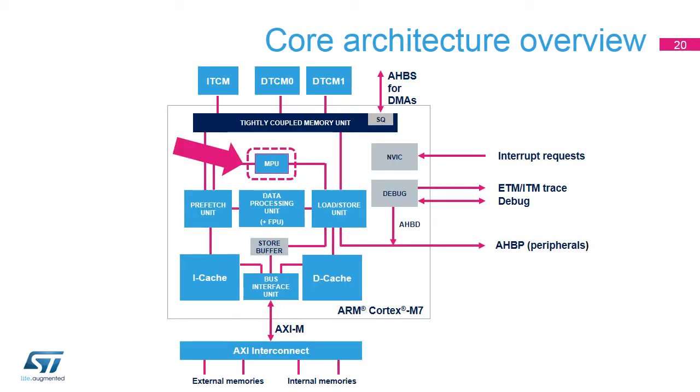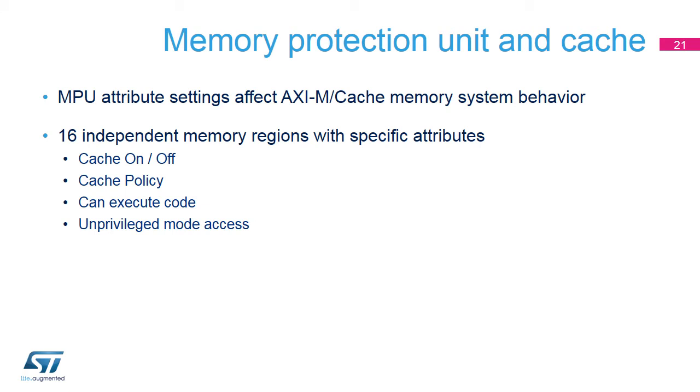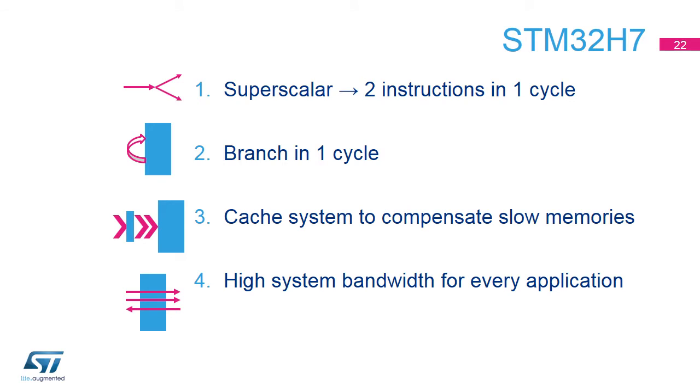In the Cortex-M7 core, the Memory Protection Unit (MPU) is used to configure the behavior of the cache controllers and the AXIM interface and force access rules and separate processes. The MPU in the STM32H7 microcontroller offers support for 16 independent memory regions with independent configurable attributes for access permission, read-write permissions in privileged and unprivileged modes, execute permission, executable region or region prohibited for instruction fetch, and cache policy.